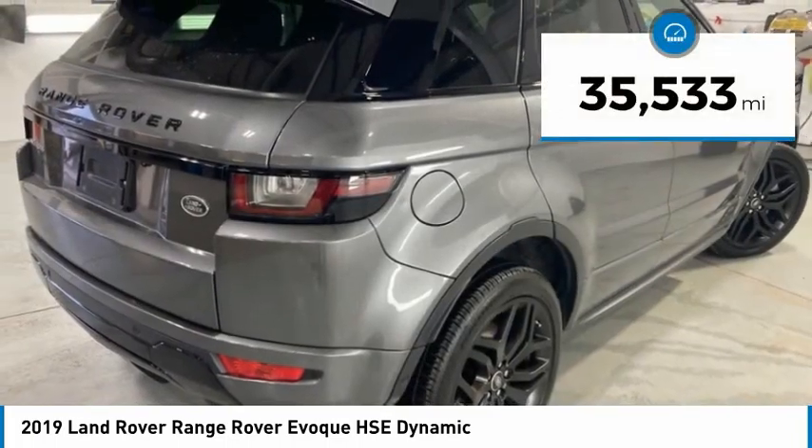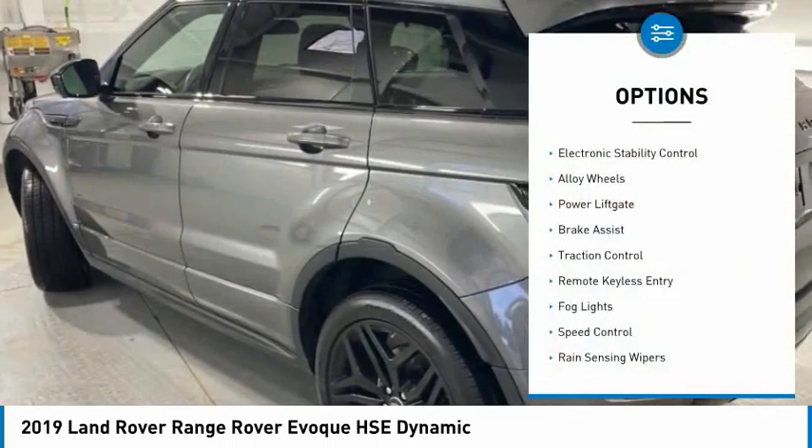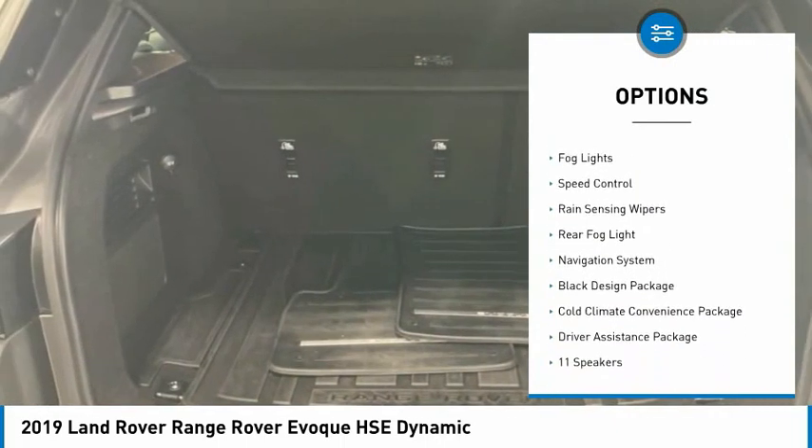This vehicle has less than 40,000 miles. Here are some of this vehicle's great options: electronic stability control, alloy wheels, power liftgate, brake assist.